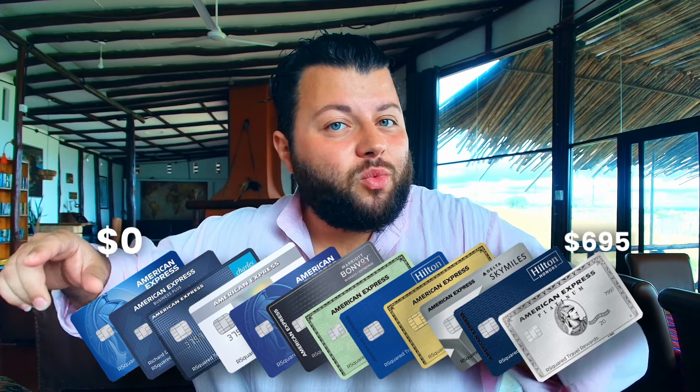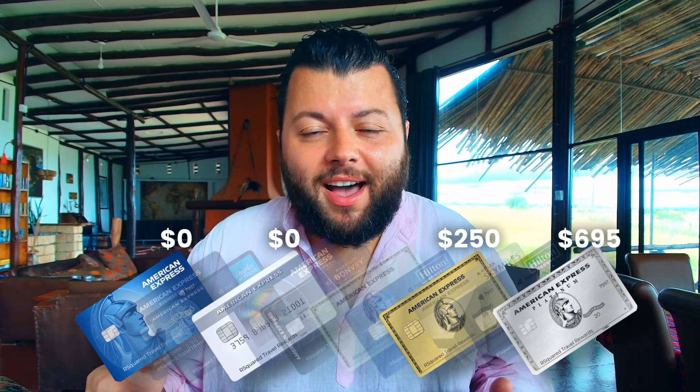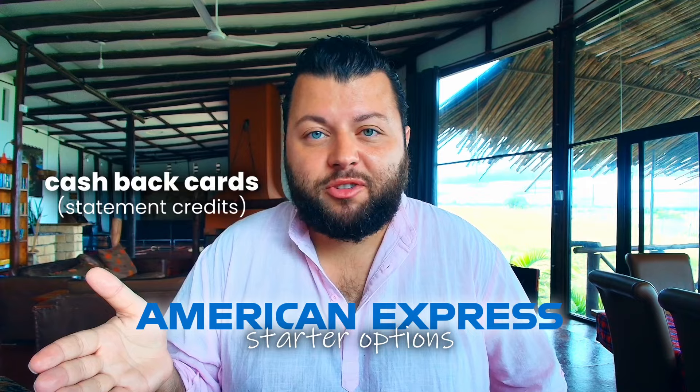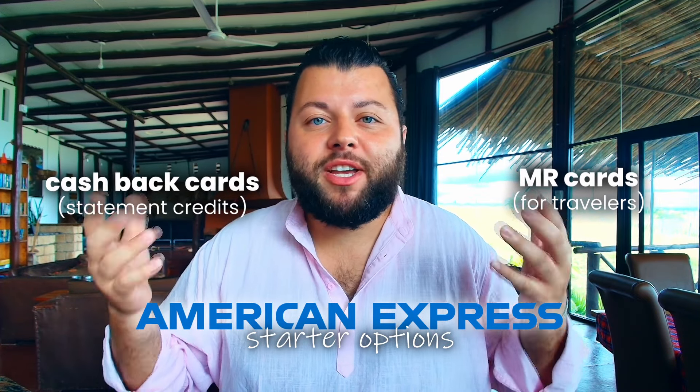I've held lots of American Express cards over the years, ranging from $0 annual fees to ones with $695 annual fees. Most of you know about the American Express Gold card and the American Express Platinum card. But have you heard of the $0 annual fee cards like the Blue Cash Everyday or the Amex Everyday credit card? The Amex Gold and Platinum cards have hefty annual fees, so if you're new to credit, I suggest that you target those cards much later in your credit card journey. In this video, we're going to talk about the Amex Starter cards for earning cash back and earning Membership Reward points to take you down the road for future aspirational travel.